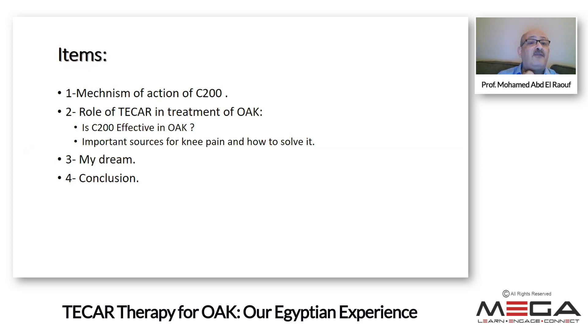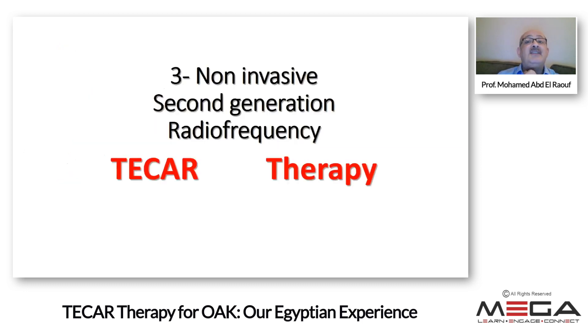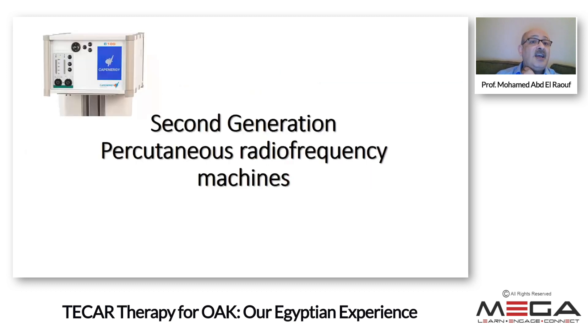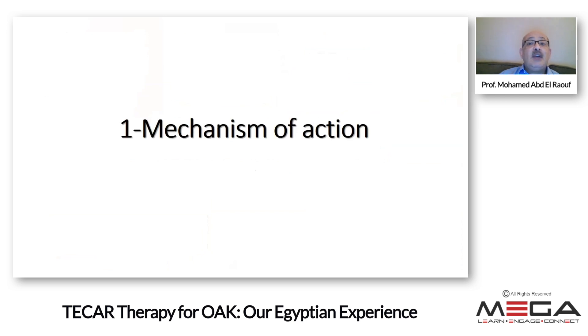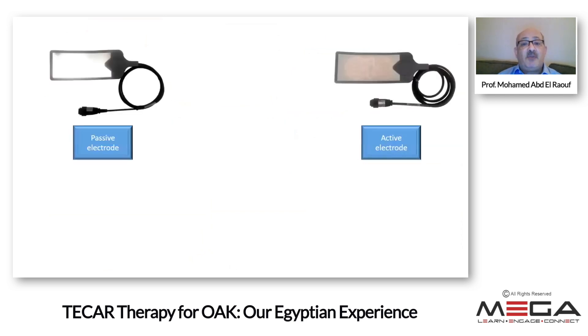I'm going to cover the following four points: what is the mechanism of action of the non-invasive second-generation radiofrequency T-CAR therapy. This is the prototype — it has one channel, a port for an active probe and a port for a passive probe. Other machines have two, three, and four channels. Some machines also have a vaginal probe that can be useful for chronic pelvic pain.